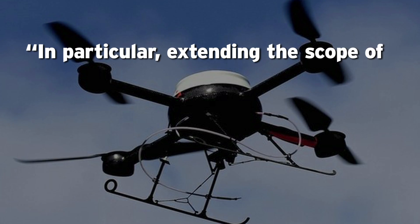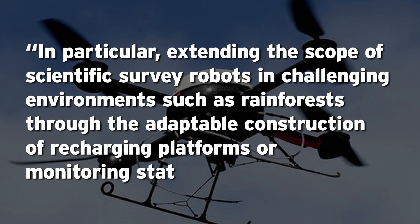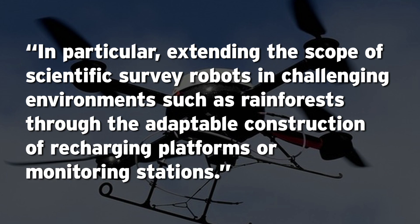Basically, the goal here is to give drones more to do. Thomas Creedy, an ecologist at the Natural History Museum in London who is working with Kovac, says: "In particular, extending the scope of scientific survey robots in challenging environments such as rainforest, through the adaptable construction of recharging platforms or monitoring stations."